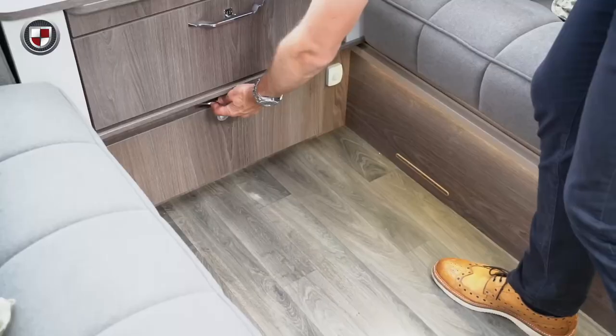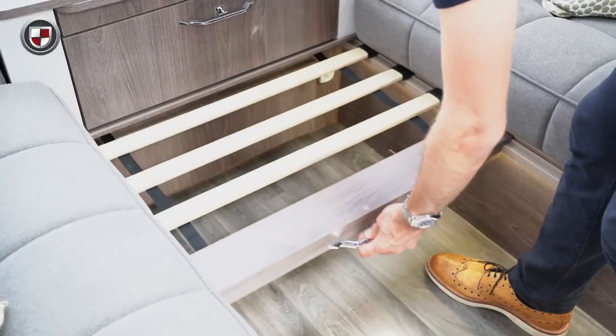At the front of the caravan we have cleverly designed our furniture so it is positioned further forwards. This means you gain around 40 to 50 centimetres of usable seating space during the day and benefit from a larger bed when made as a double.